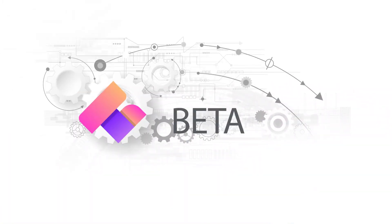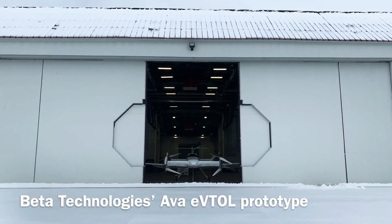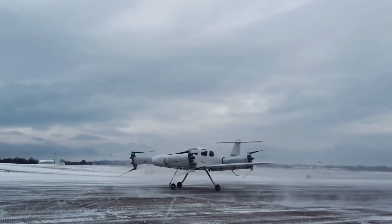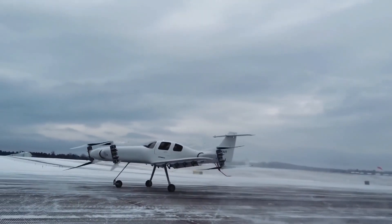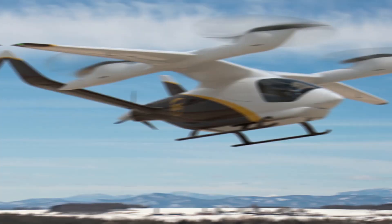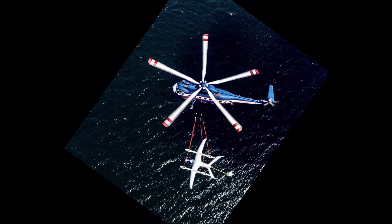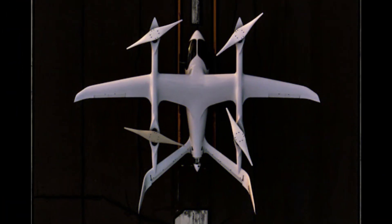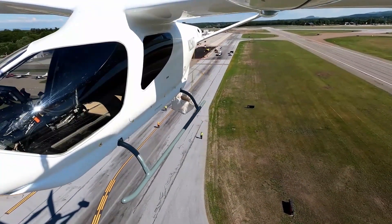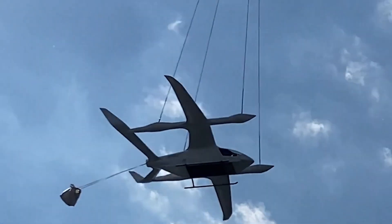Our next company shakes things up and moves toward the world of shipping and handling. Beta is an aviation manufacturer headquartered out of Vermont that will supply the package delivery company UPS with 150 of their eVTOL aircraft. Through their agreement with UPS, their eVTOLs will be instrumental in pushing forward UPS's Flight Forward division. The Alia 250 is meant to be a cargo-bearing model of eVTOL, with storage space instead of seats for passengers. The aircraft can carry up to 1,400 pounds of cargo payload and has a 217-mile range.